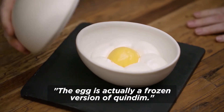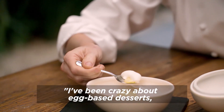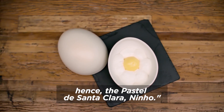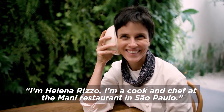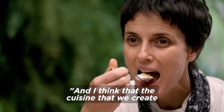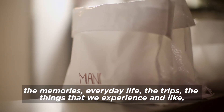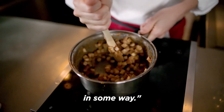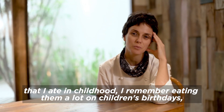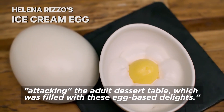O ovo é na verdade uma versão gelada do quindim — vai gema de ovo, açúcar e coco. Eu sou louca por sobremesas com ovos, desde pequenininha — pastel de Santa Clara, ninho... Eu sou Elena Rizzo, sou cozinheira e chefe de cozinha do restaurante Mani, em São Paulo. A cozinha que a gente faz é reflexo dessas vivências: as memórias, o cotidiano, as viagens, as coisas que a gente experimenta. E nesse aspecto ele reflete muito esses doces de ovos que eu comia na infância, que eu lembro de comer muito nos aniversários infantis, de atacar a mesa de doce dos adultos — era cheia desses docinhos de ovos.